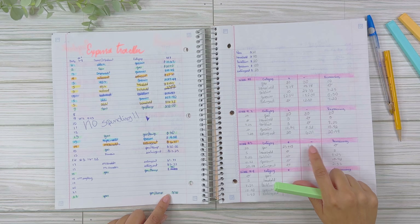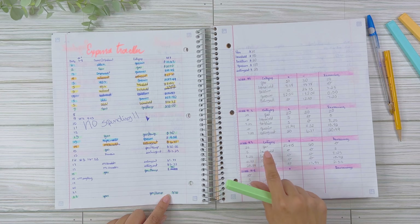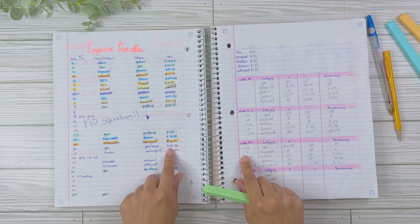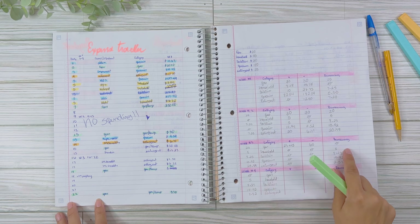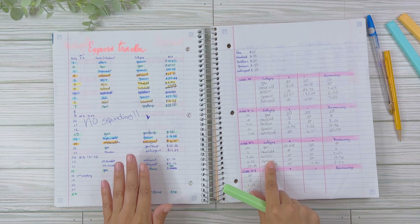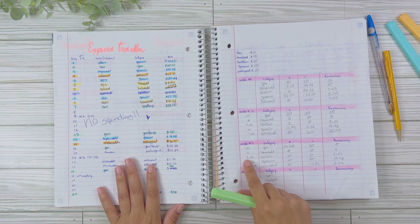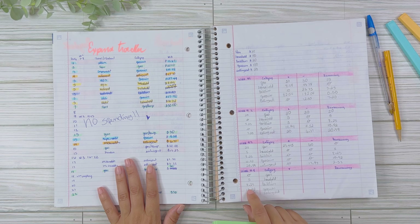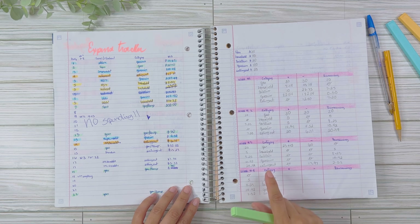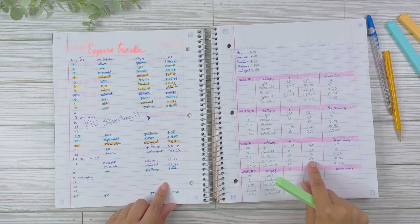That left us with zero dollars to begin Week 4 for gas. For household, we had $5 and there was no spending that week, so the $5 remained. For toiletries, nothing was spent on Week 3 either — we had a beginning balance of $8.25, so the remaining balance going into Week 4 is still $8.25. For groceries, we had $10.42 and didn't spend anything between the 16th and 22nd, so we still had $10.42.